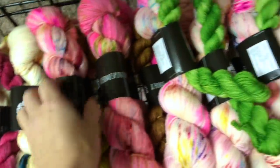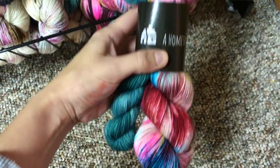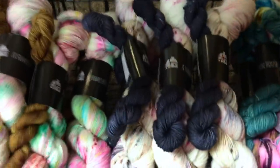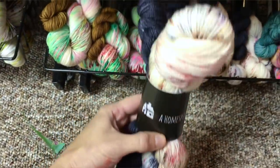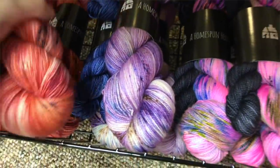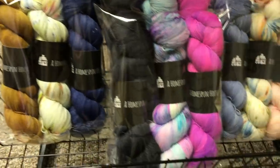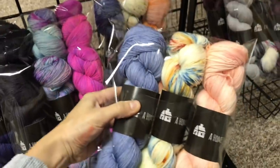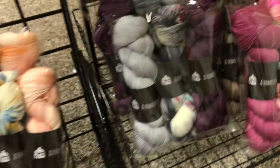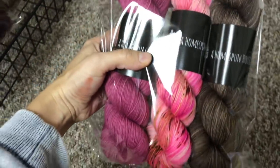I'm currently downstairs in the kind of A Homespun House home base — the stockroom. It's a rather large room with two desks, stock of yarn, sock sets, kits, single yarns — tonal, speckled, variegated, minis — and two work tables and a couple of shelves. It's still a very raw area but the space is phenomenal. We launched A Homespun House on October 13th and you guys made my heart melt.